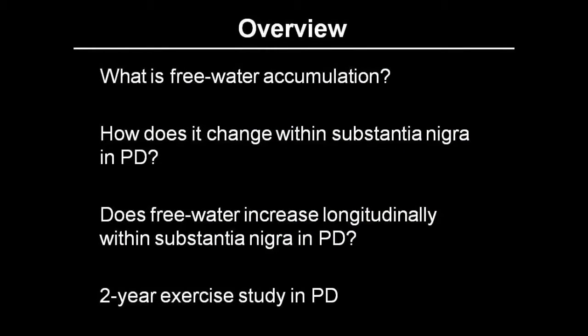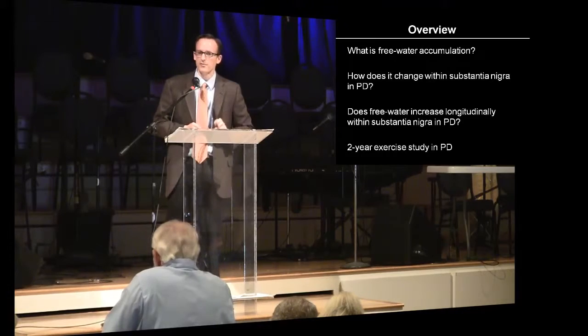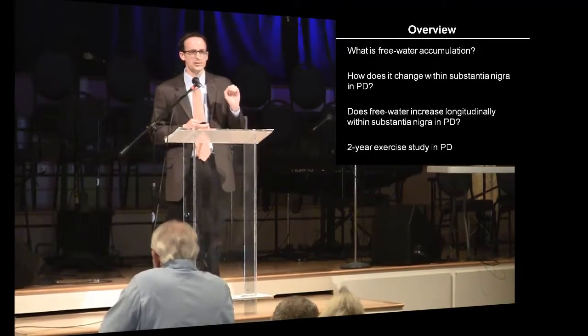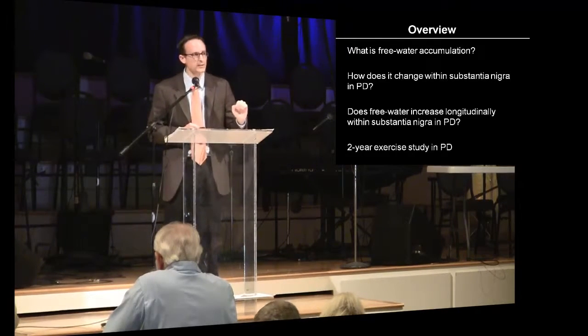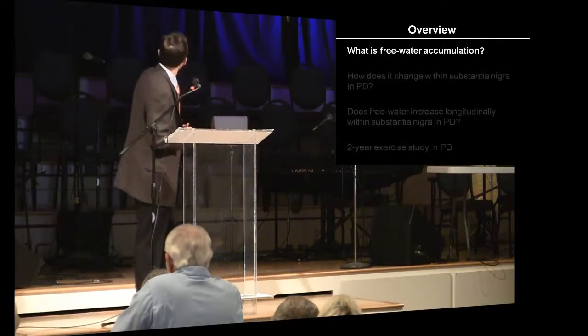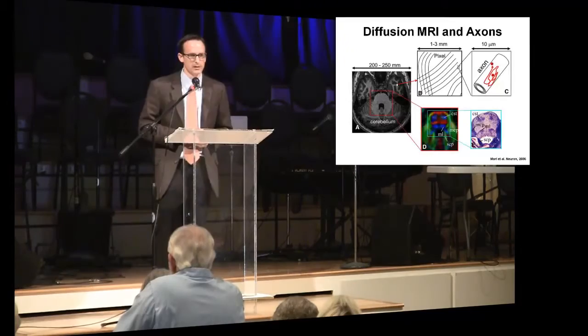I'm going to try to tell you four things: first, what is accumulation of water content in the brain and how are we measuring it; second, how it's affected in Parkinson's disease; third, how it changes with the progression of Parkinson's disease; and fourth, a study we've done previously — the longest randomized clinical trial of a particular type of exercise intervention in Parkinson's disease. So first, what is free water accumulation? What is this water accumulation that is occurring?